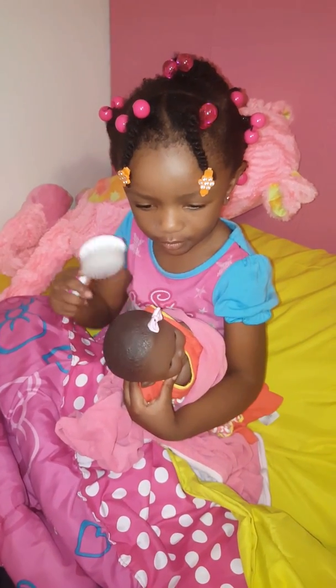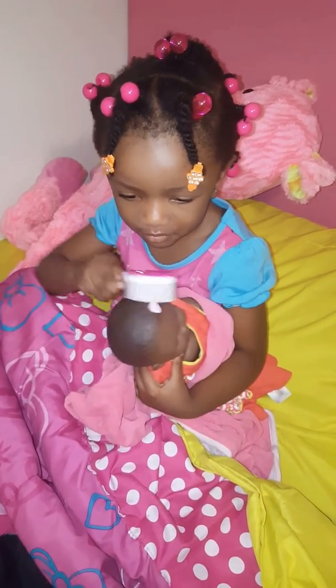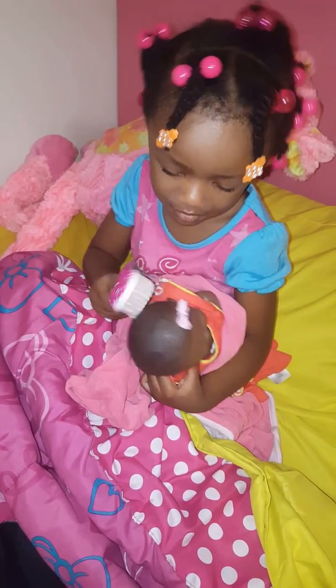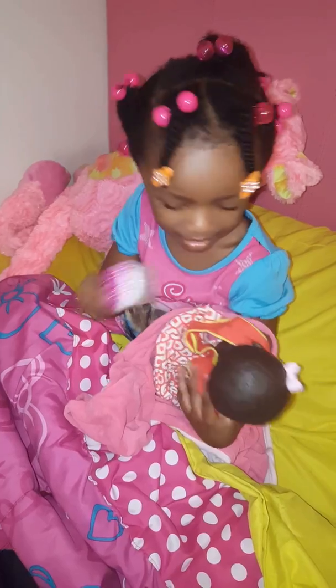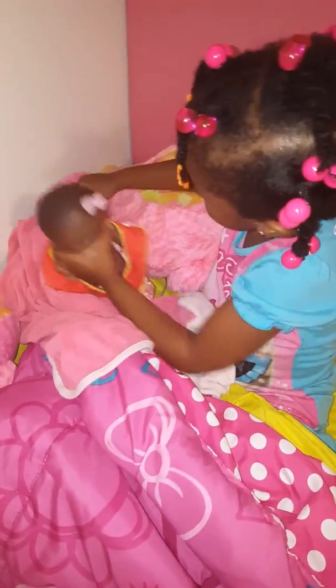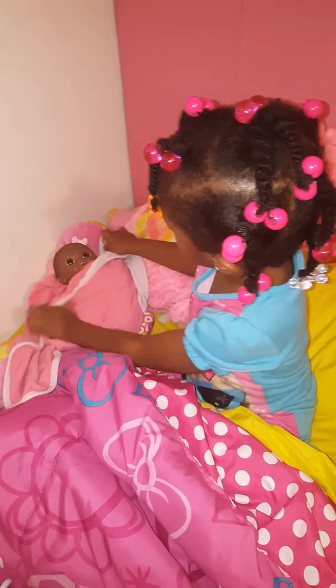Brushing that soft baby hair. You're doing such a great job. Oh, gentle, gentle. Okay. Oh, I bet she loves that.